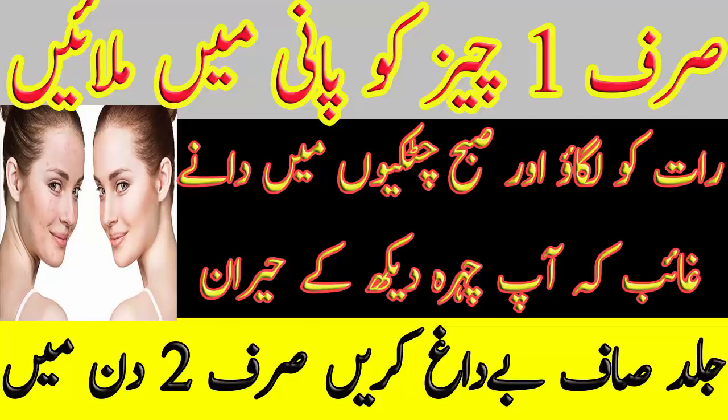व्यूवर्स, आज मैं आपको नहायत आजमूदा और जद्दोई टोटका बताऊंगी जिससे आपके चेहरे के तमाम दाने खत्म हो जाएंगे। इसके लिए आपको सिर्फ तीन चीजों की जरूरत है। सबसे पहले बरतन में एस्प्रिन की तीन से चार टेबलेट लेकर पीस लें, फिर इसमें एक चुटकी हल्दी डालें।